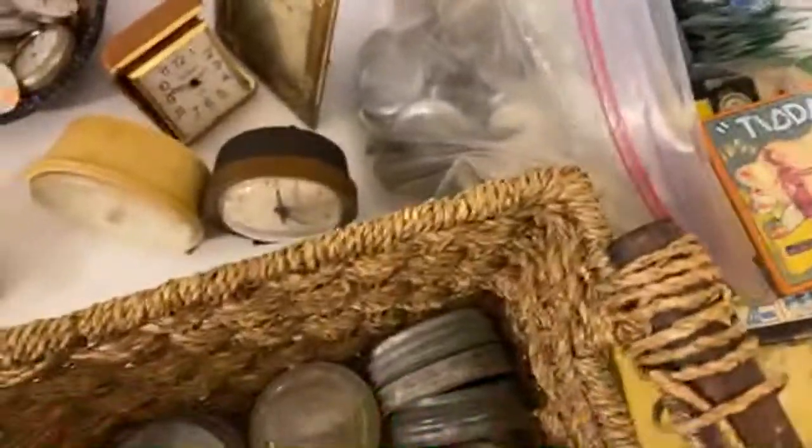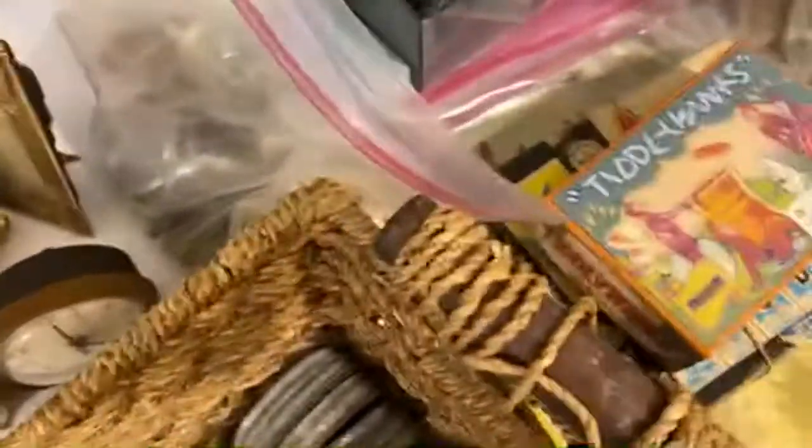These are green stamp cards and books and a catalog. And here's some kids' games. Oh, look at these puzzles — how cute are they?